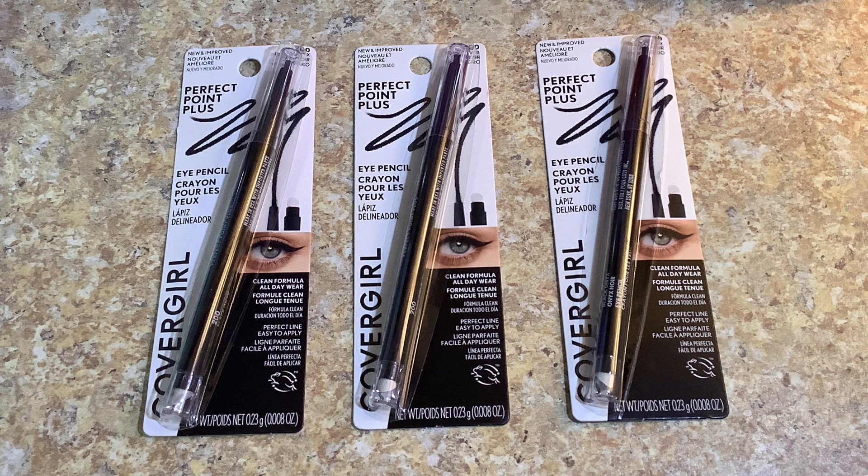I used the three dollar digital coupon for an eye product from the CVS app, two of the three dollar CoverGirl eye product paper coupons from the Smart Source, and then the three dollar CRT came off as well — so that was a total of twelve dollars in coupons, giving me a subtotal of eight dollars and 37 cents. I used eight dollars and 37 cents exactly in Extra Bucks, which left me with an out-of-pocket of zero, and I got the nine dollar Extra Buck back.